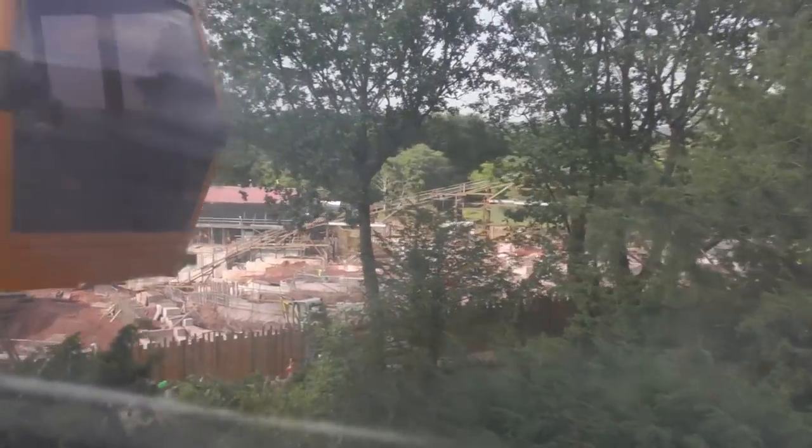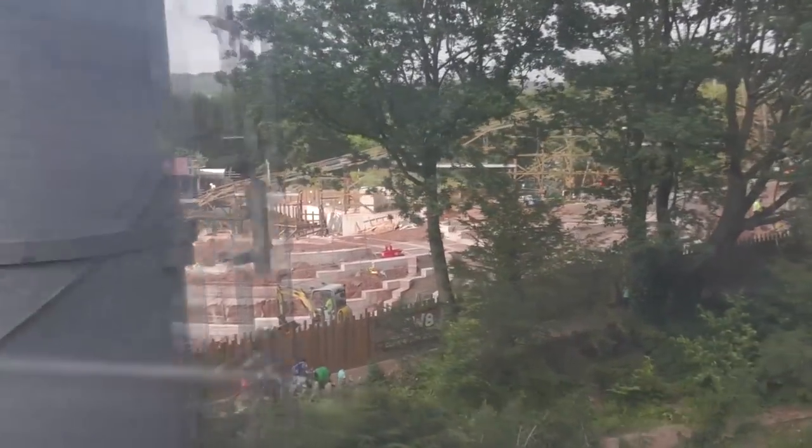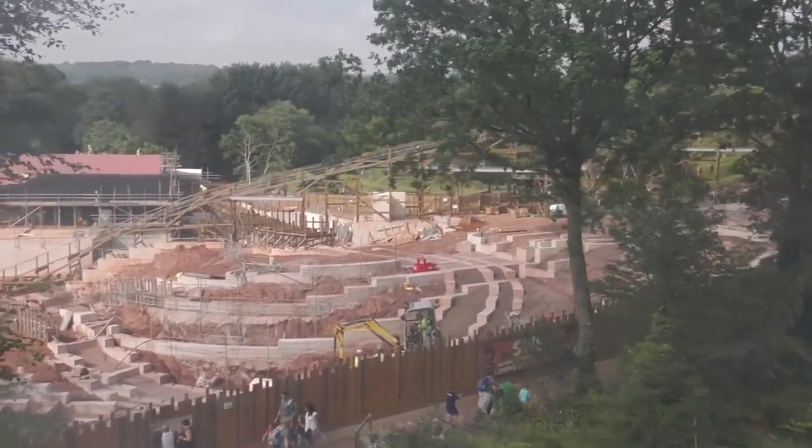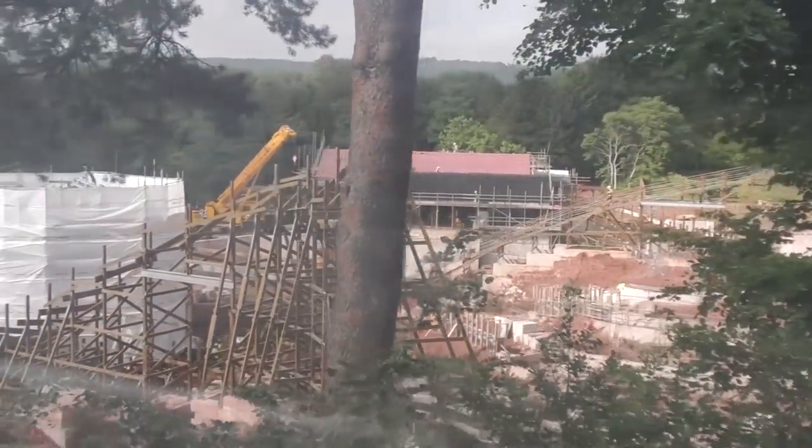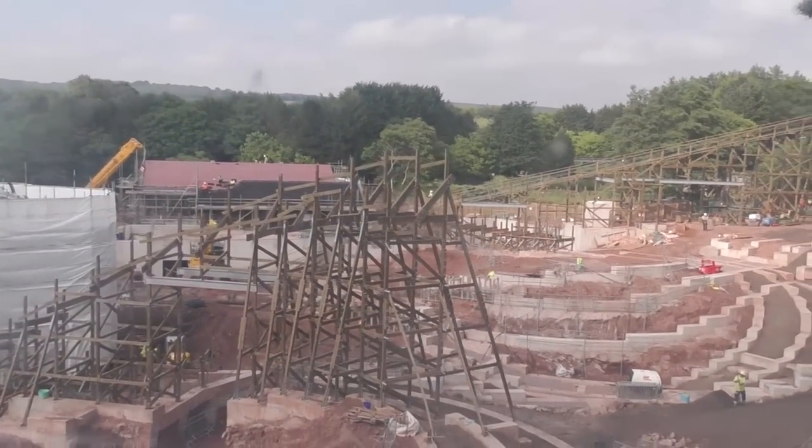I do apologize about the quality — obviously a few scratches on here. This is the first time I've actually seen it from up here for two or three weeks. Look at the banking on that turn! We're about level with that height-wise on the sky ride gondola.